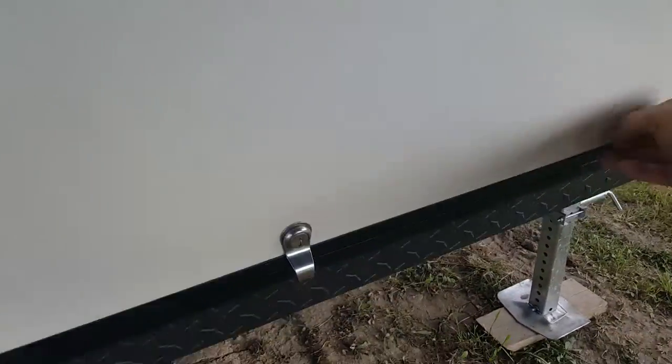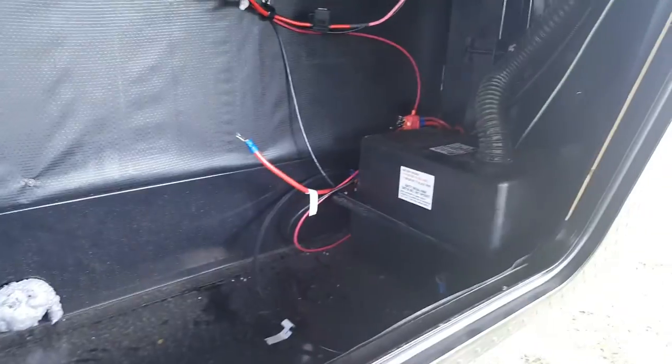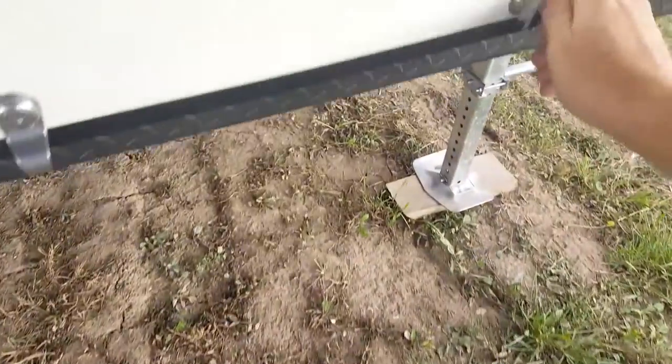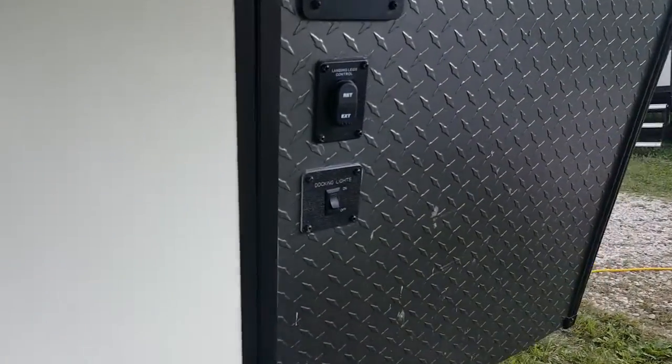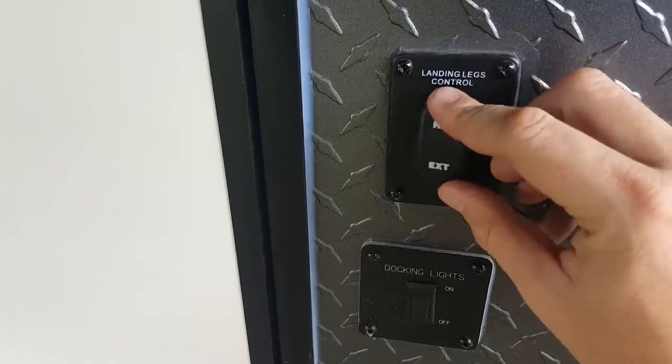Storage right at the front — you've got your battery compartment in there and a bunch of extra storage. A couple of switches right on the front here: you've got the docking lights on the front cap, and then you've got the power jacks up and down.